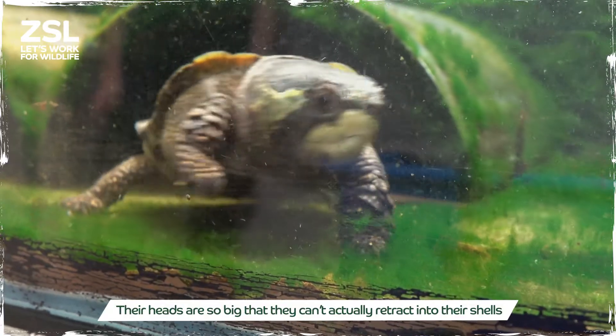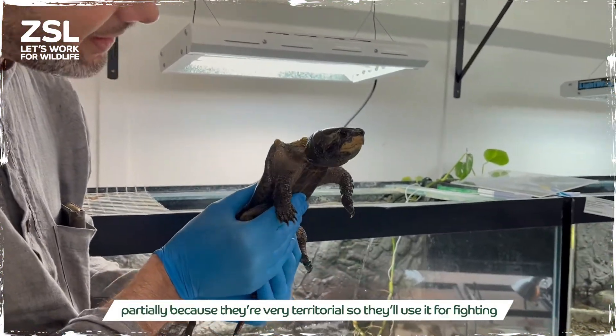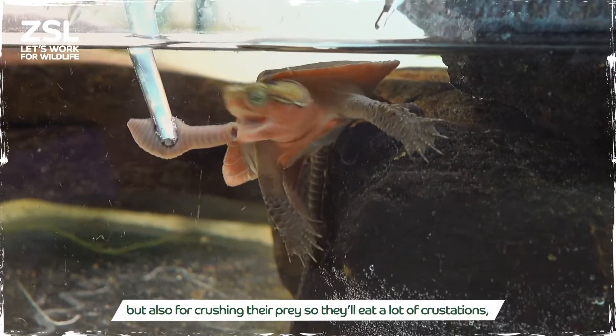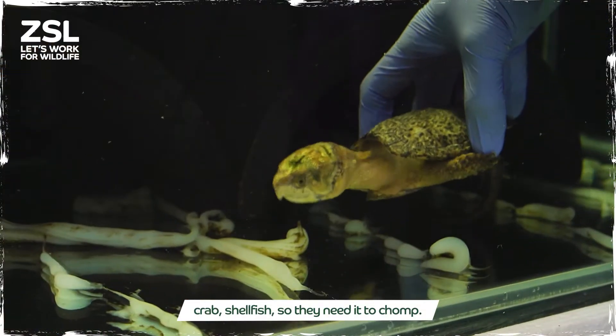Their head is so big that they can't actually retract it into their shells like other turtles would. They're very territorial so they'll use it for fighting, but also they use it for crushing their prey — they eat a lot of crustaceans, crab, and shellfish, so they need it to chomp.